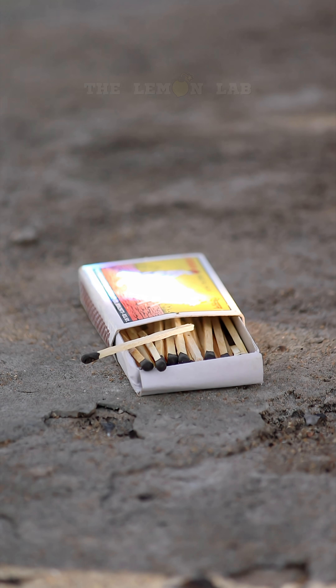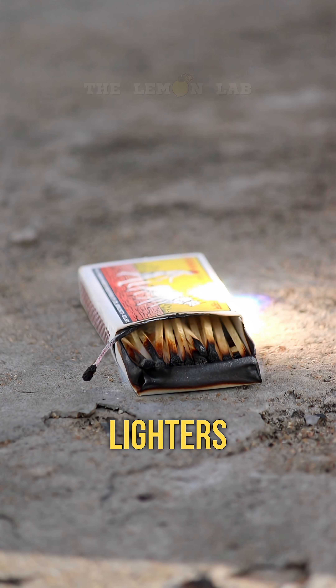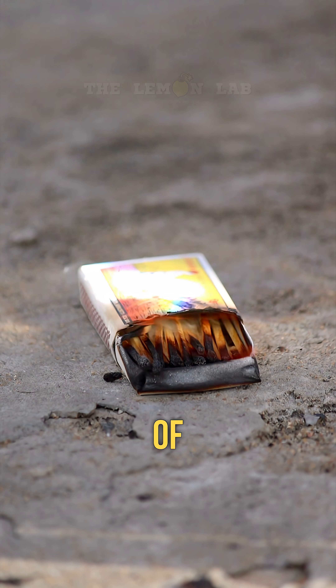Okay, matchbox time. Boom! Instant fire. Who needs lighters when you've got a lens the size of a textbook?